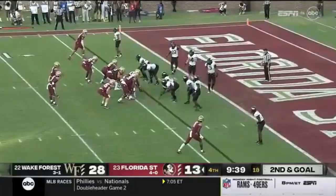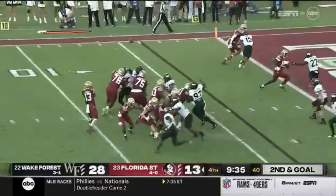Loss of one. Second and goal. There's Johnny Wilson up top, one on one. Fade to Wilson — adjust — makes the catch for the touchdown.